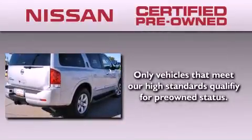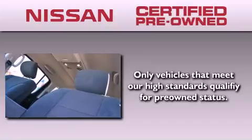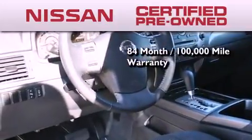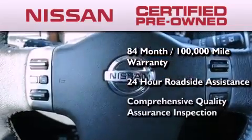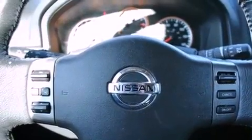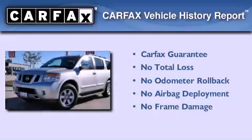To give you the most confidence in your vehicle purchase, this certified pre-owned Nissan has benefits including an 84-month, 100,000-mile limited warranty, 24-hour roadside assistance, and a comprehensive quality assurance inspection. Not to mention that this SUV qualifies for the Carfax buyback guarantee.